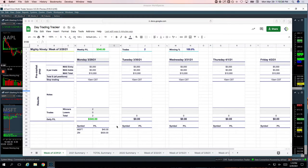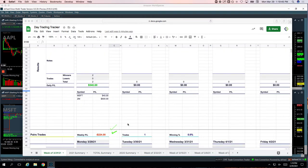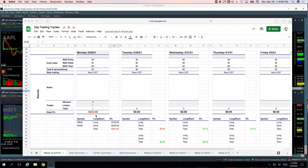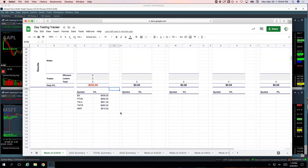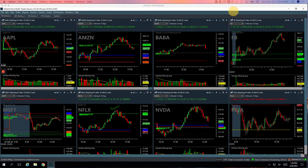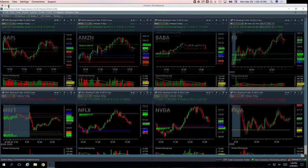So here's what we got. Two Mighty 90s, both were profitable. One Microsoft for $40 — that was basically a scratch. Zoom, plus $500. On our pairs trade — long NASDAQ versus short Dow — that was a loser for $224. And then on the runners, a little bit in the red: Boeing minus $406, Peloton minus $592, my big winner in Tesla $821, Twitter minus $685, and another nice winner in Walmart plus $610. So let's go over these and show you what we did, starting with the Mighty 90s.